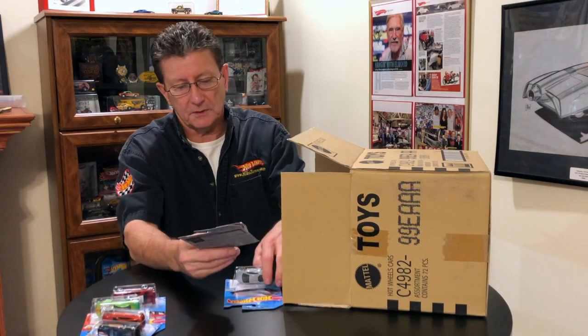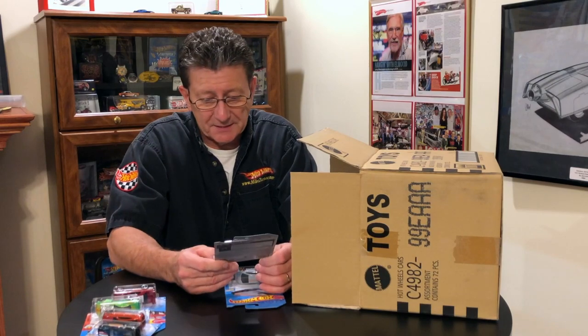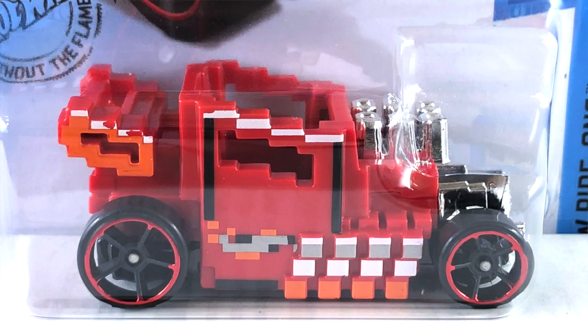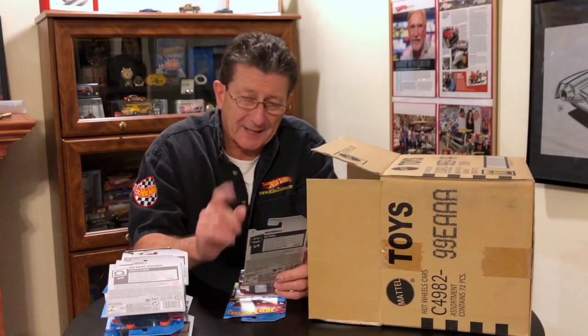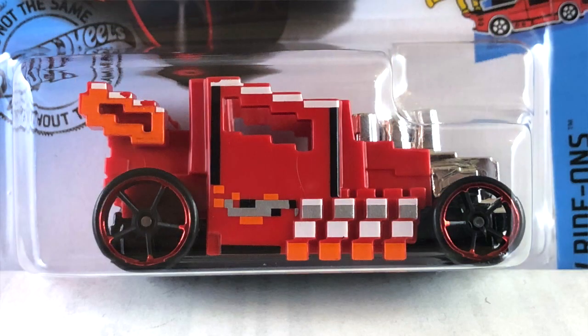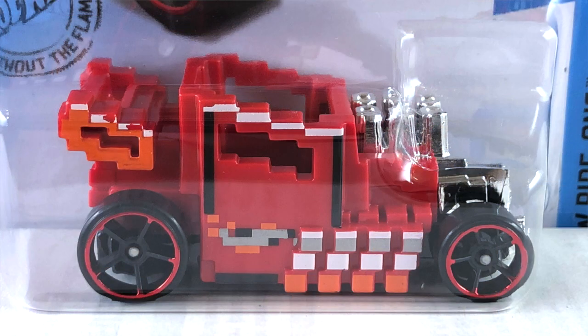Oh look at that — we have the Pixel Shaker. I saw this in Los Angeles at the convention. This is kind of a takeoff on Larry Wood's Bone Shaker and it is in red plastic. It has a black enamel painted metal base. The wheels are blacked out OH5s with a red chrome ring, got a chrome engine on the front, and the rest of it is all red plastic. The tampos on the side are orange, white, and black.